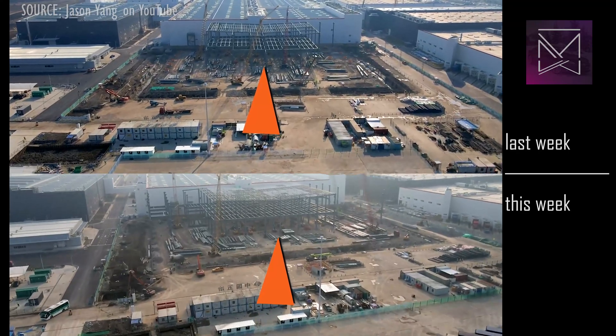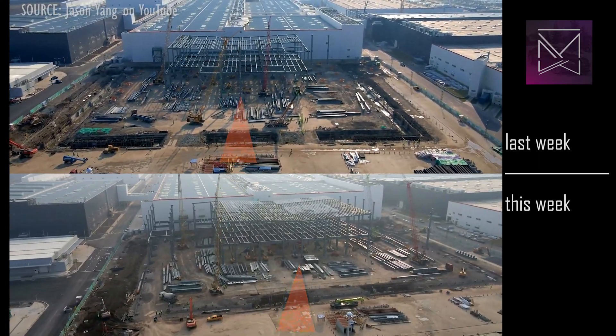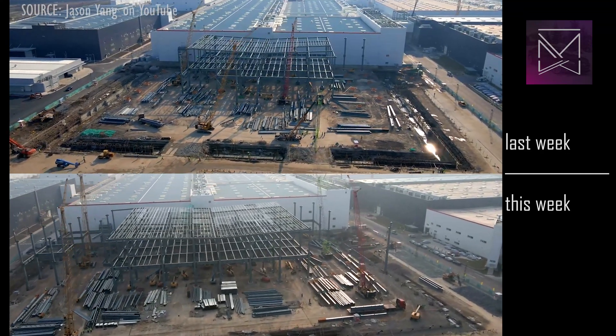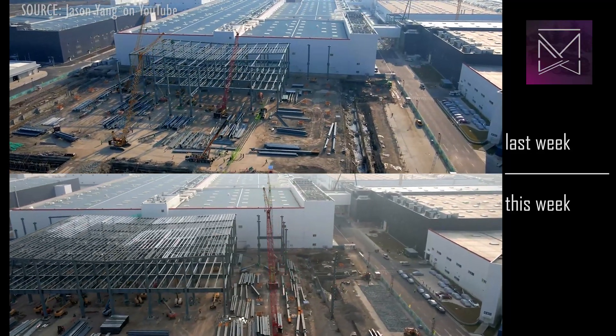The steel structure at the north end of phase 2 continues expansion, roughly doubling in size since last week. This appears on pace to complete steel work in the next two or three weeks, with exterior walls and roofing going up the following week.